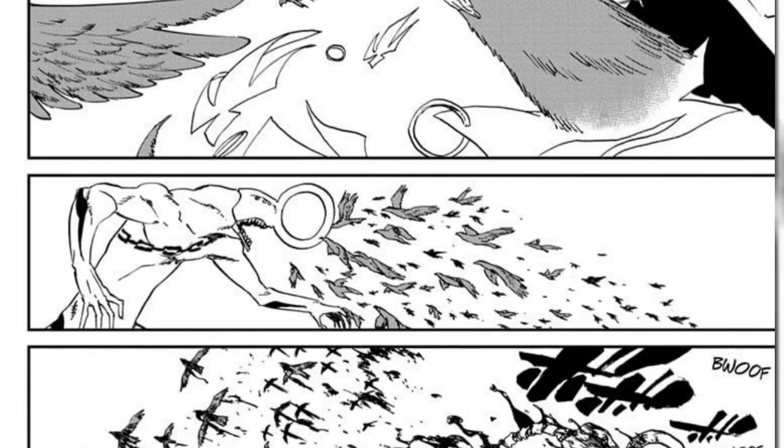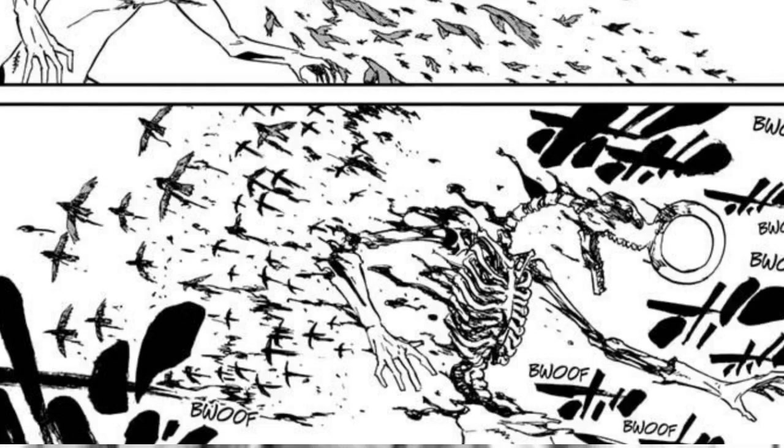To an extent, it's very gory like the Thousand Year Blood War. A hollow gets stripped to the bone by birds — brutal, but so dynamic and beautiful and unique.